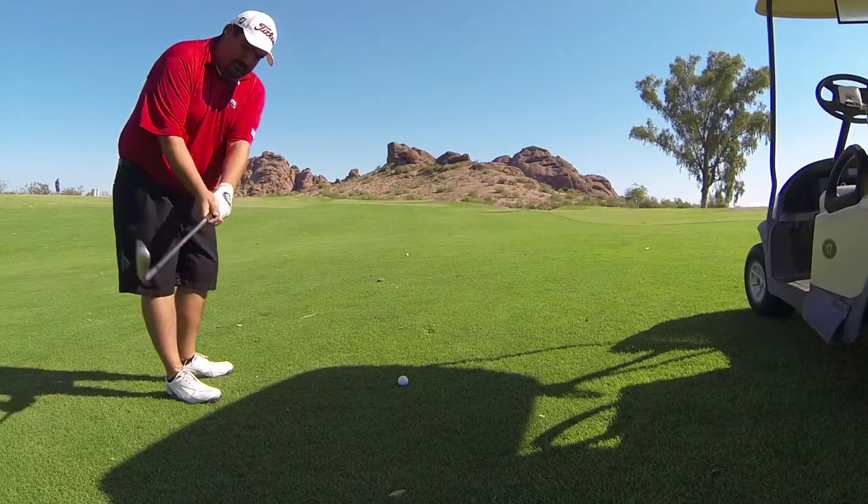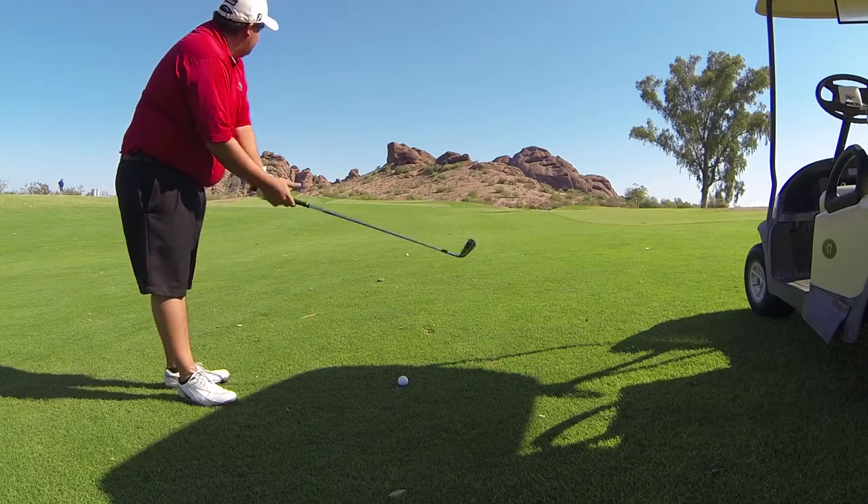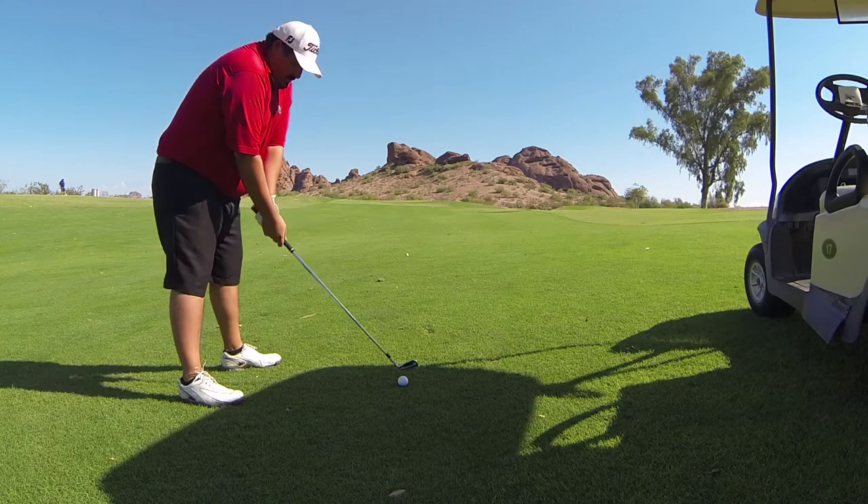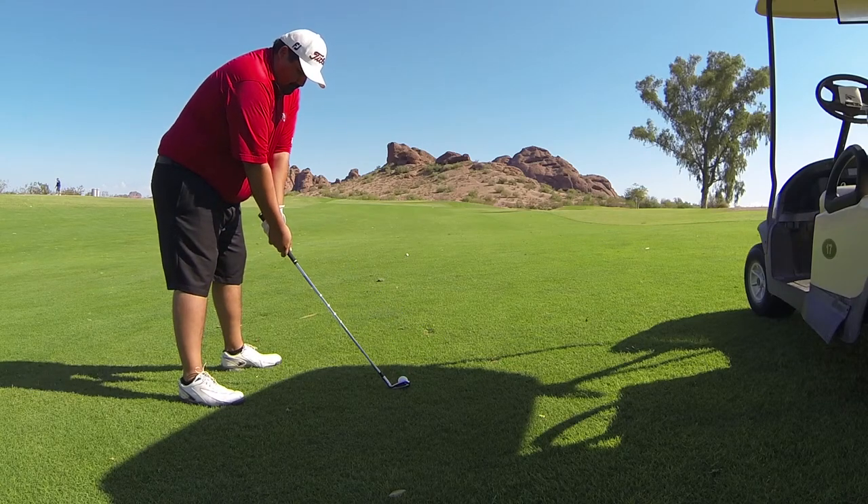I'll finish up hitting an approach shot to hole number 2, a par 4 at Papago. Thanks for watching, we'll see you next time.